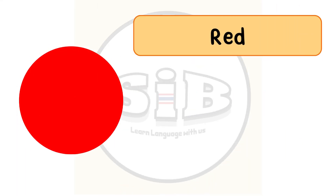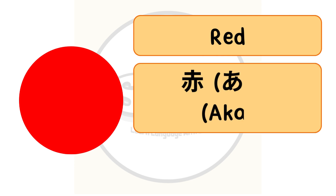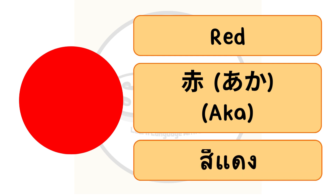The color red in English, or aka in Japanese. In Thai we call สีแดง.